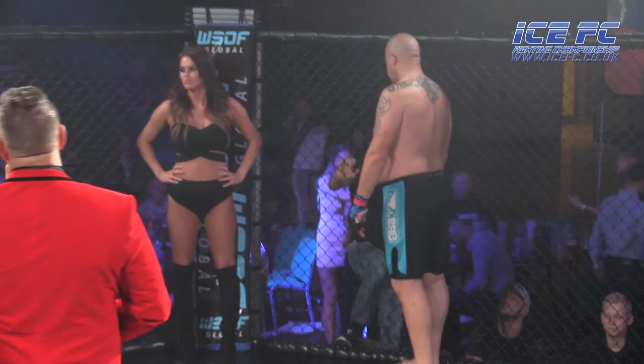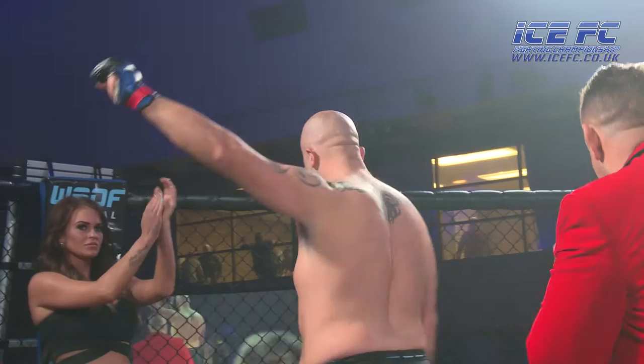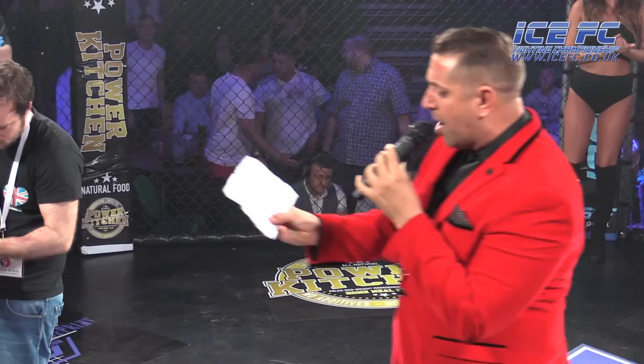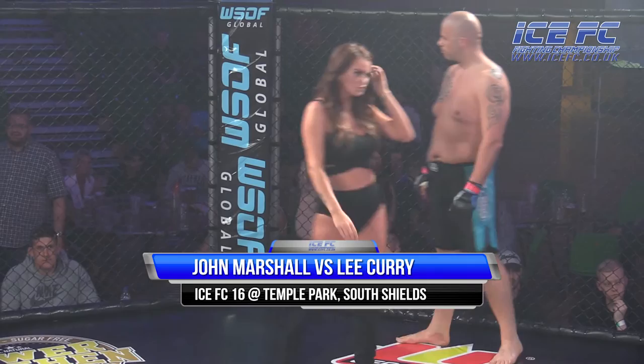Ladies and gentlemen, this is the Halloween Contest, 3 five-minute rounds. Fighting in the blue corner, Lee Kareem. And fighting in the red corner, the one and only John Marshall. Let's get it on.